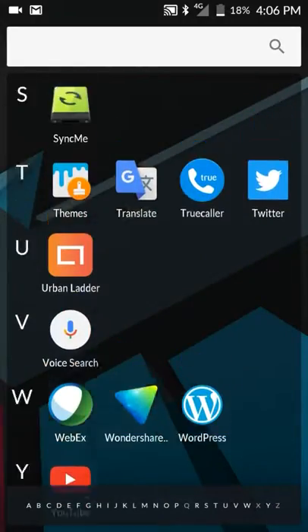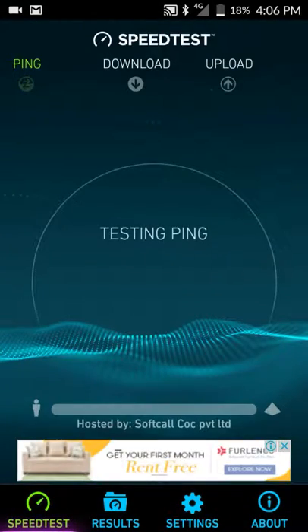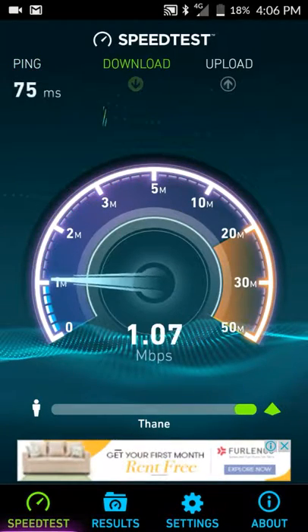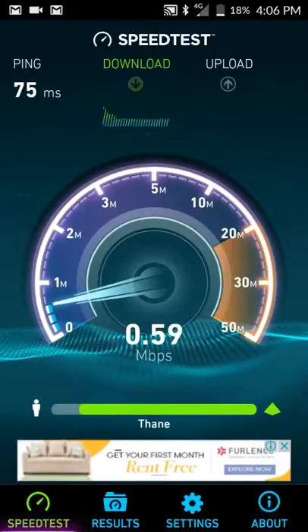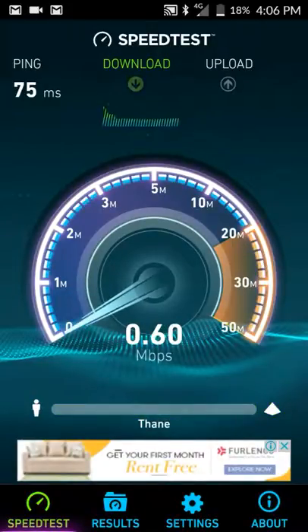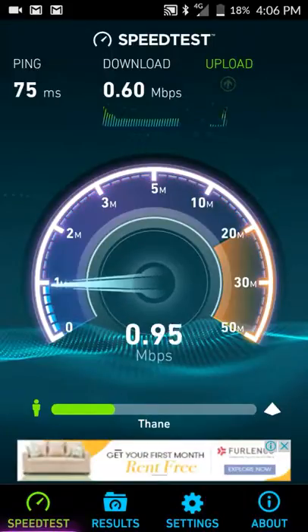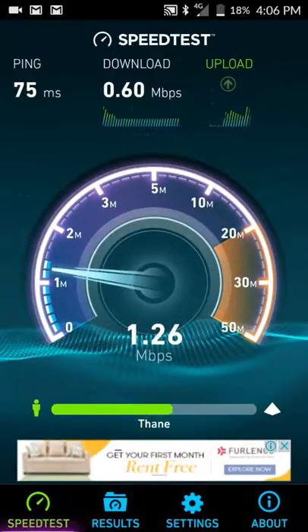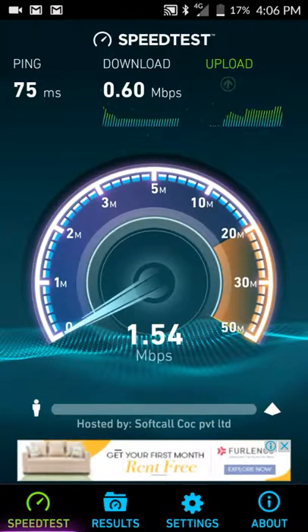I'll show you the speed test result. As of now I don't have a proper signal bar for the test, but when it was testing the ping it was giving me close to 1 Mbps. Now you have the screen in front of you, just have a look.